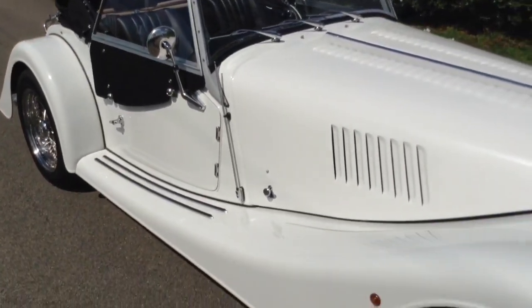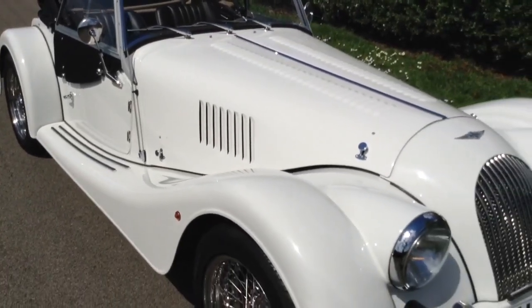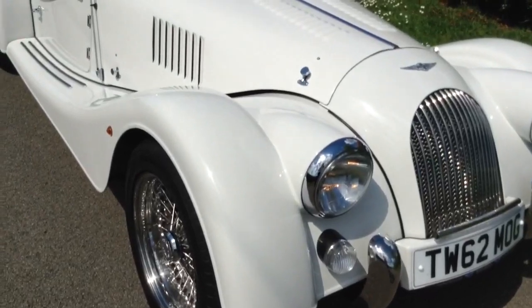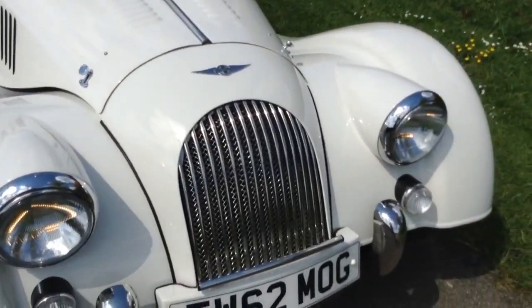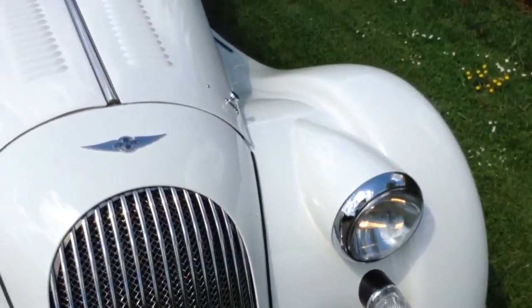I've looked around the paintwork and I can't find anything wrong with it to be honest. There may be a hint of a stone chip somewhere but I'm blown if I can see it at the moment. Mesh grille, badge bar, a nice little number plate staying with the car, and again clear indicator lenses on the front.